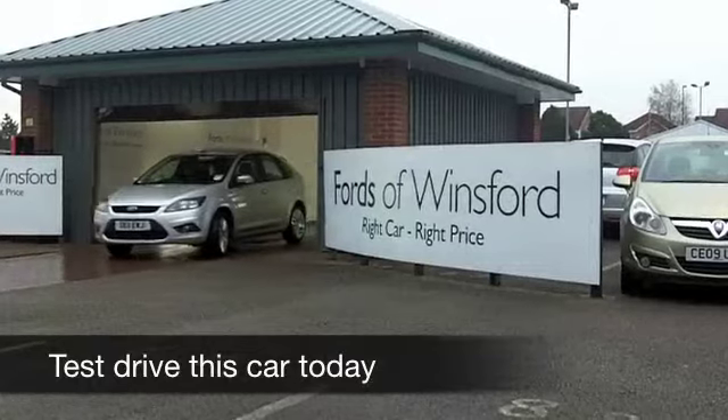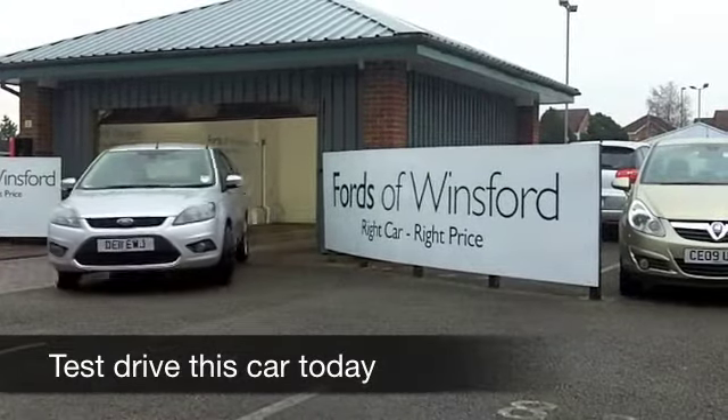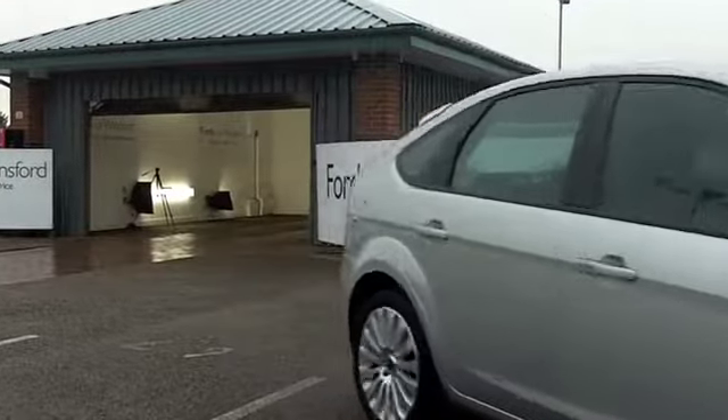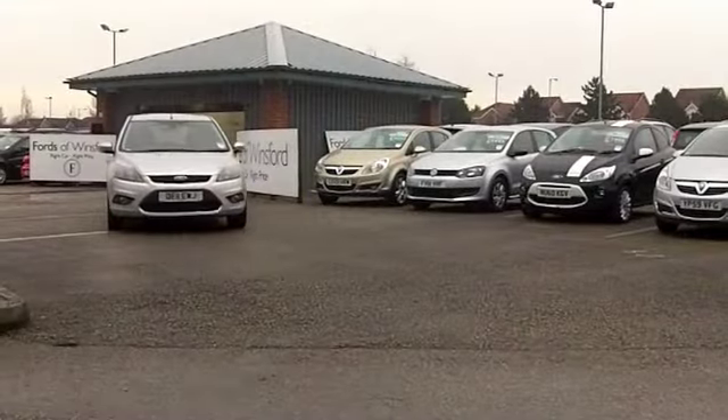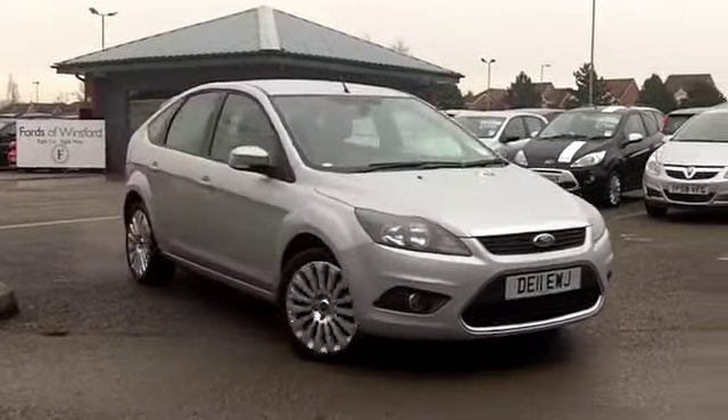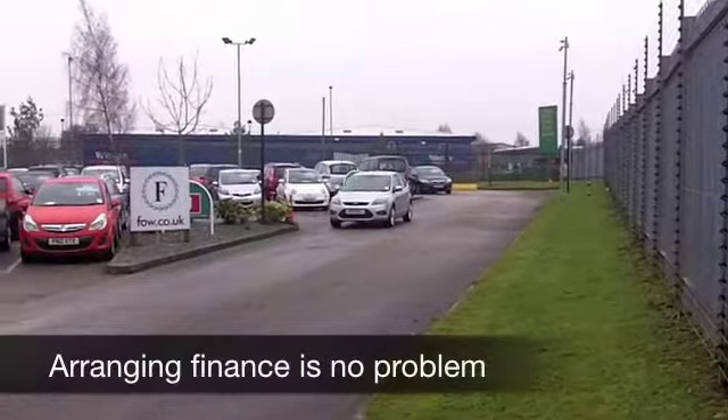Well, you really can't go wrong with a Ford Focus — a great looking car, lovely build quality and good fun to drive. This is the 1.6 Titanium version, so pretty quick off the mark. You'll not be disappointed, and yet pretty reasonable running costs, so it's not going to break the bank to run.